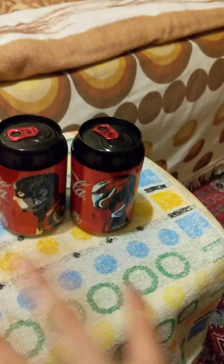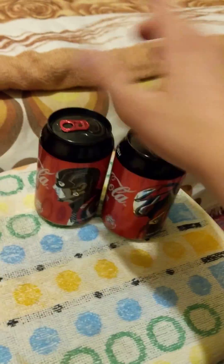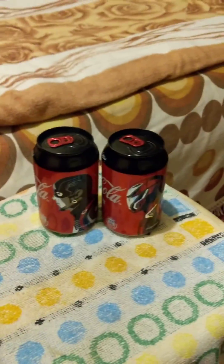I'm thinking about getting two more drinks. I'm thinking about getting Poms and another one, but I'm not really sure yet. So those are the Avengers-themed Coca-Colas.